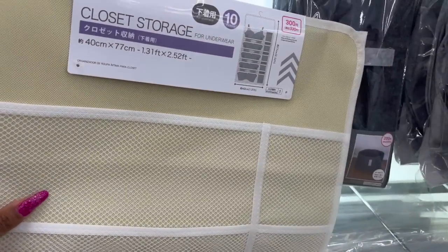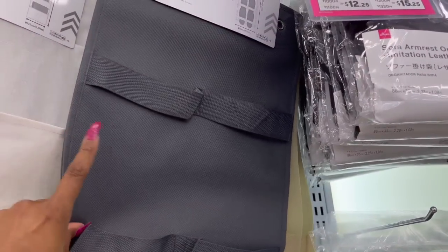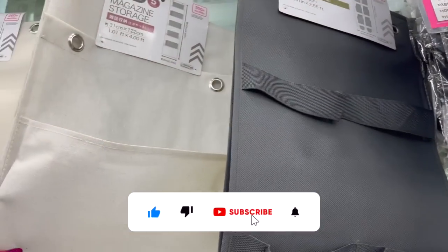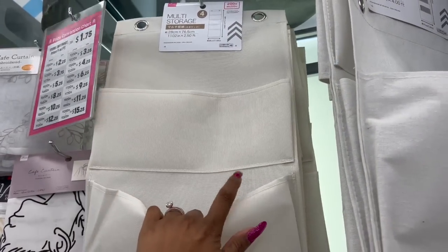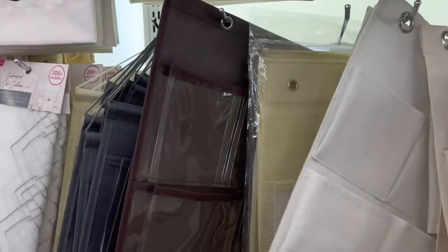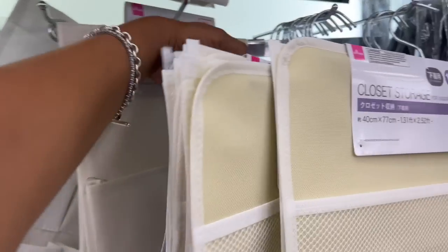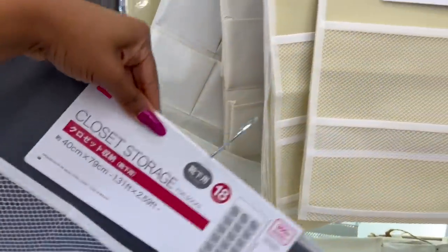These look new — $4.25 for the closet storage, nice quality. They have hanging storage for $3.25 for shoes, a magazine one for $4.25, a multi-storage one for $3.25, and they have it in gray too — really nice for $4.25. Especially if you're going to be in dorm life, this is going to come in really handy.